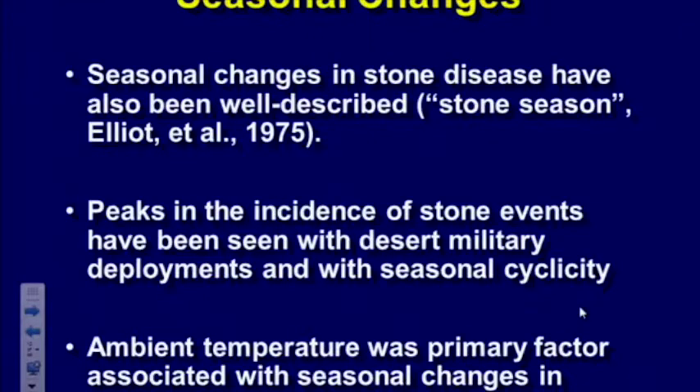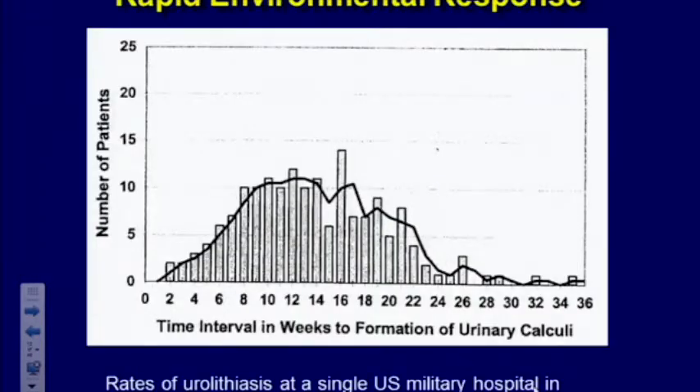There's definitely a described stone season. In Texas one summer there were 70 days over 100 degrees, which contributed to stones a few months later as people got dehydrated. Looking at soldiers going to desert military deployment, you can see a seasonal cyclicity, and in places like Taiwan, where it's hot most of the year, there's still seasonal variation. Looking at a graph of soldiers deployed, the peak in stone formation was around 90 days post-deployment, observed at a single US military hospital in Kuwait in the summer of 2003.